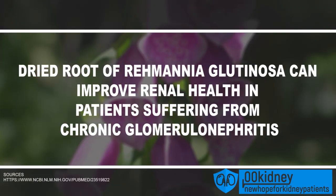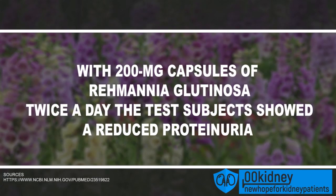Sheng di huang is considered the most important Chinese herb for disorders of the kidneys. It has been used in traditional Chinese medicine to treat the kidneys for 4 centuries. A recent study showed that the dried root of Rehmannia glutinosa can improve renal health in patients suffering from chronic glomerulonephritis. When 200mg capsules were administered twice a day in combination with an antihypertensive drug, the test subjects showed reduced proteinuria compared to the control group. This means that sheng di huang is actually able to help improve the health of our kidneys.